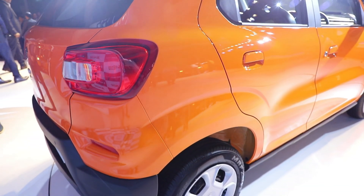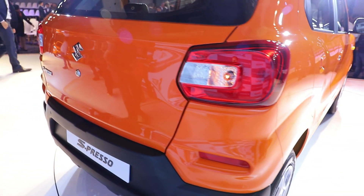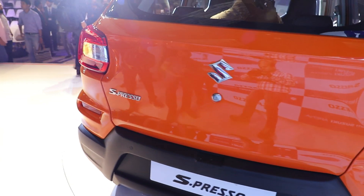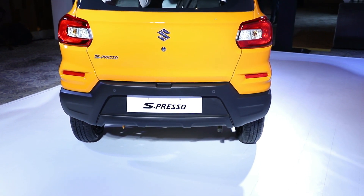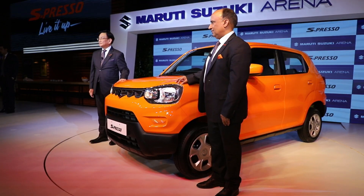The build quality of the car seems decent on first look. We will be driving this car and will share how it feels from behind the wheel in terms of comfort and dynamics. We'll have a full drive review for you around the 7th or 8th of October.